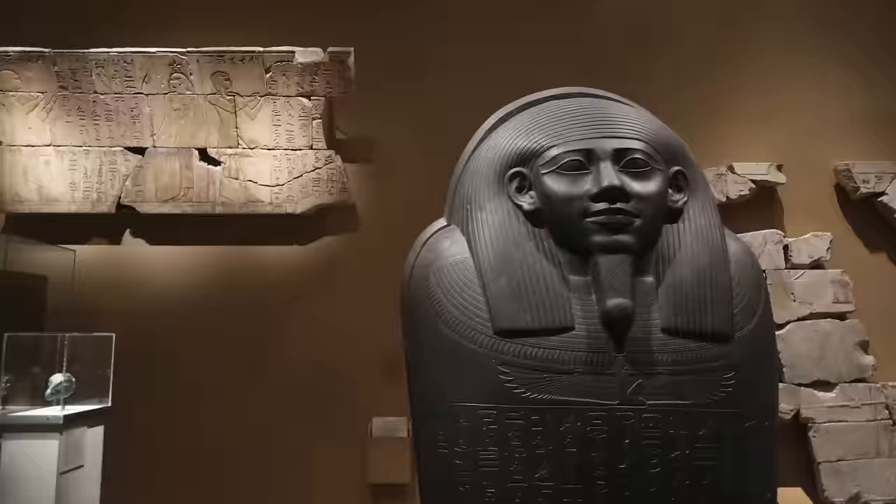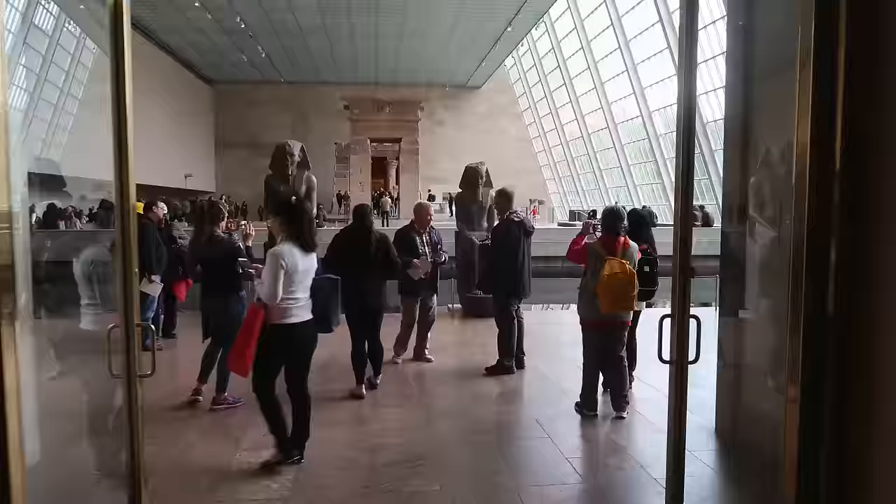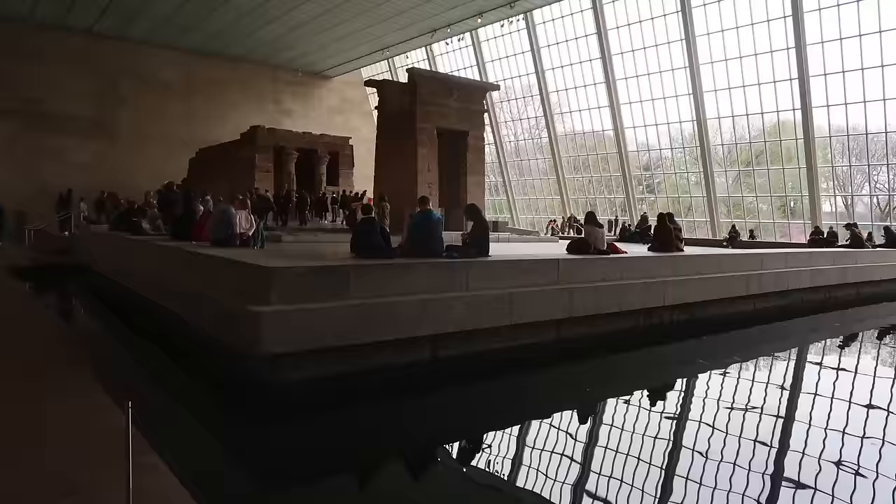Remember, this is a highlights tour. Don't get sidetracked or you'll be here for days. I've literally spent 8 hours in here at once and still didn't see everything.